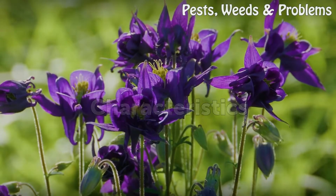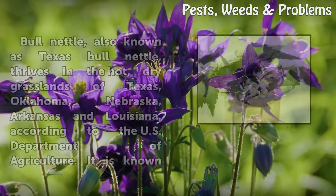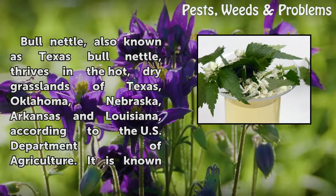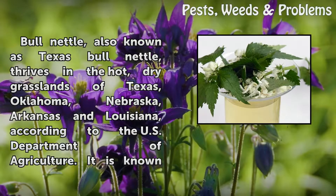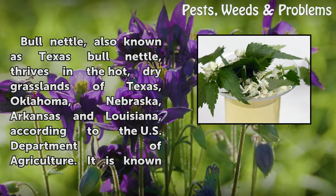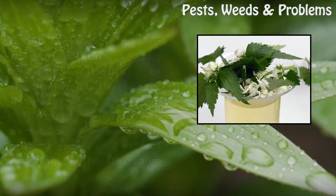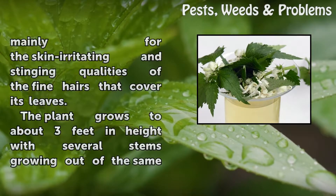Characteristics. Bull Nettle, also known as Texas Bull Nettle, thrives in the hot, dry grasslands of Texas, Oklahoma, Nebraska, Arkansas, and Louisiana, according to the U.S. Department of Agriculture. It is known mainly for the skin-irritating and stinging qualities of the fine hairs that cover its leaves.